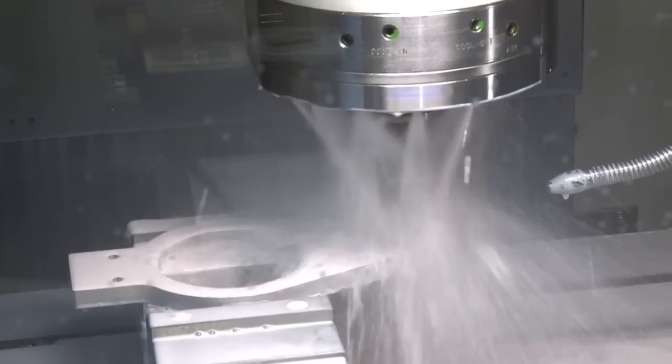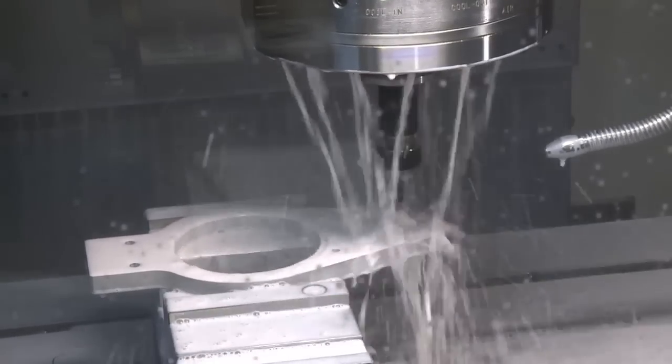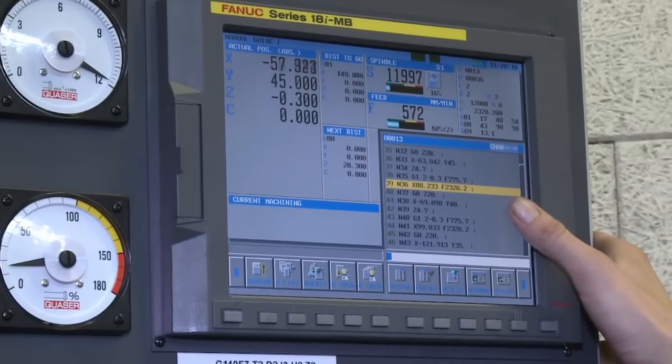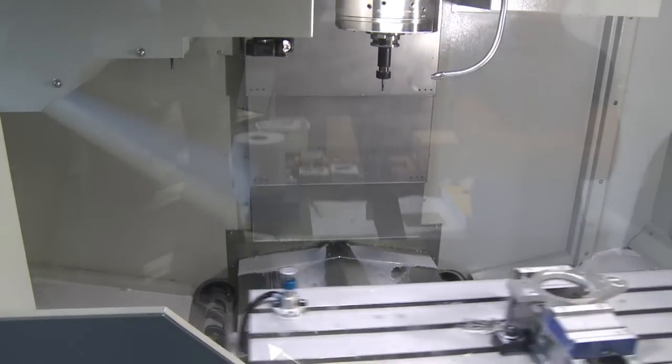During the design and engineering process, conditions are analysed from various points of view. All technical aspects are examined and visualised, and simulations are carried out.